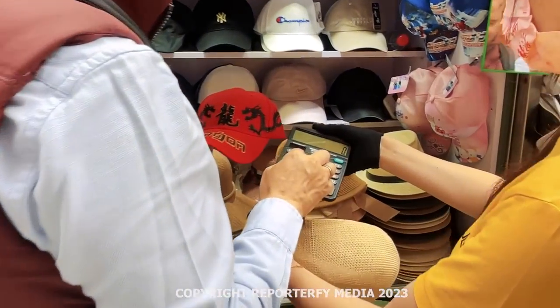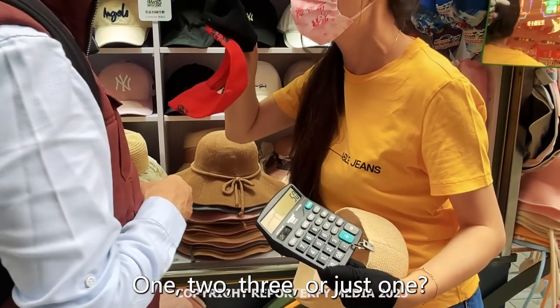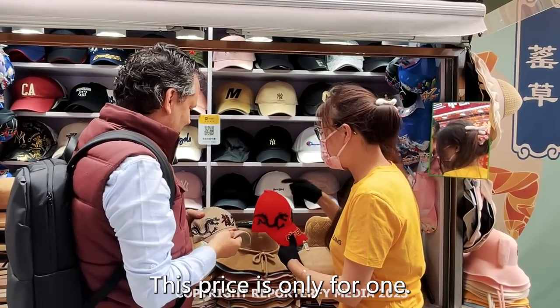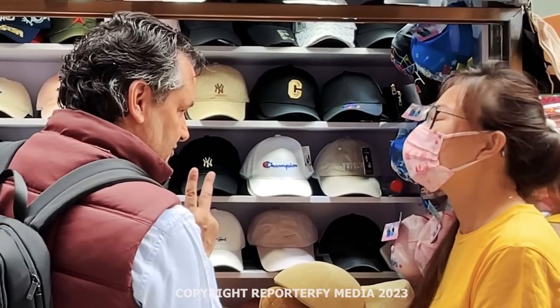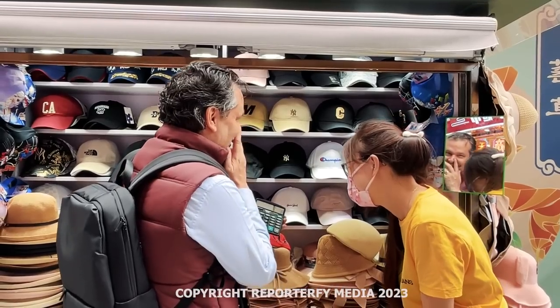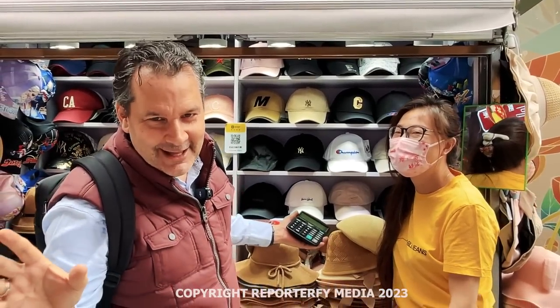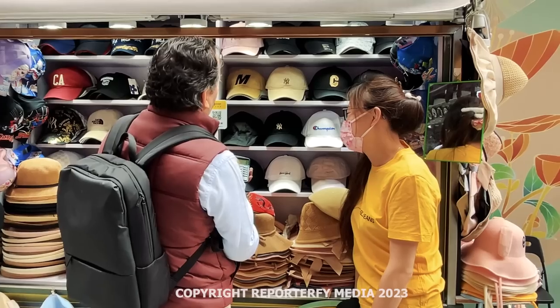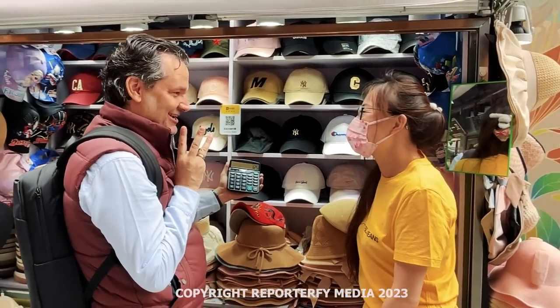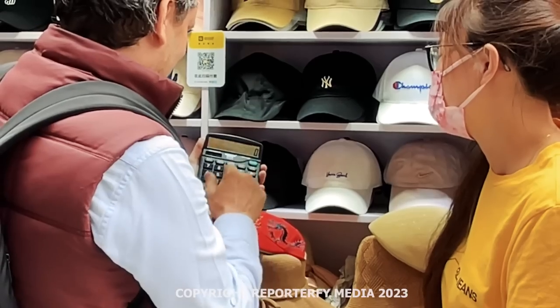Can we do 50? She's offering two hats for 100. I'm trying to get three. One twenty-five for three? We're getting somewhere — two is 100 but I'm trying to get three. Give me a price.